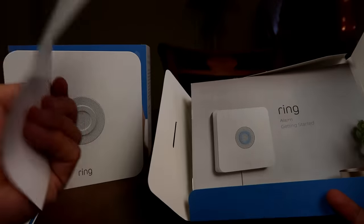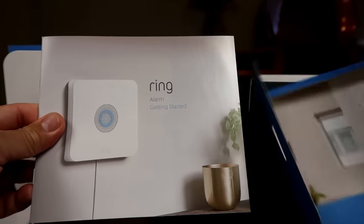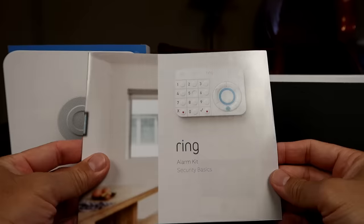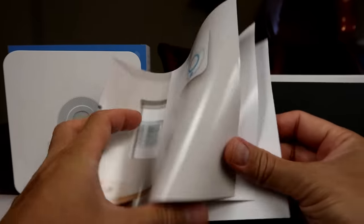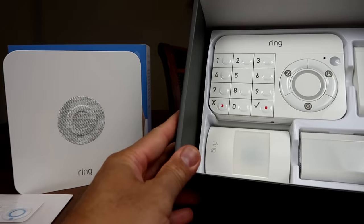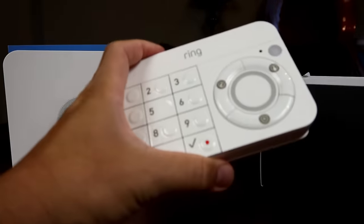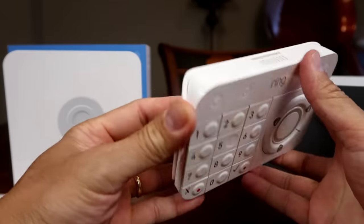What else is inside the box? We have a Ring sticker, an installation flyer, a getting started guide, and a security basics guide. Then we have the keypad.